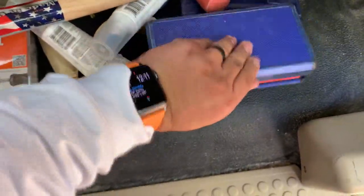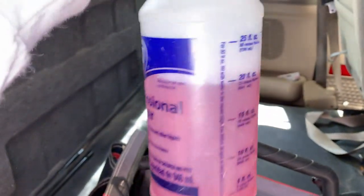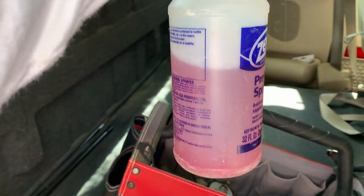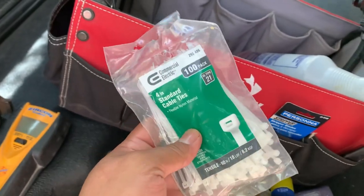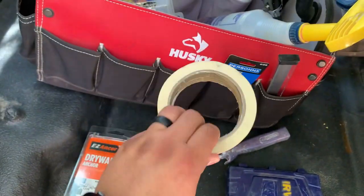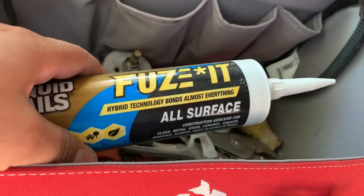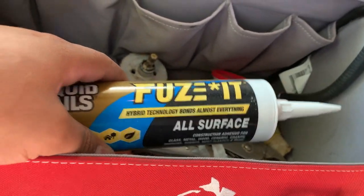I keep a small drive socket set — great for appliances, small car parts, or hard-to-reach areas. This bottle has degreasing acid for cleaning things up that soap and water can't get rid of. I also carry zip ties, gorilla tape, wrap tape, yellow tape, and this is my favorite adhesive — this stuff is strong and will adhere to anything.